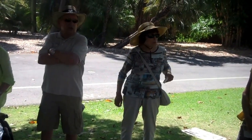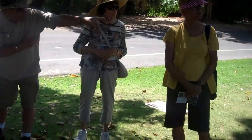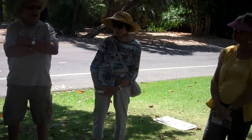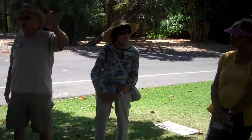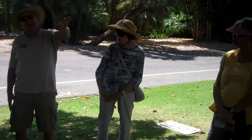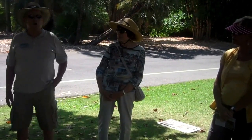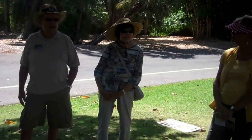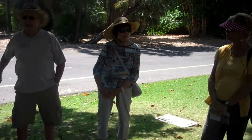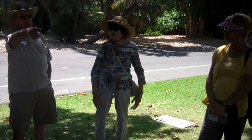So the Queen Anne Cottage became a guest house. Lucky lived over in the Hugo Reed Adobe, which he had added on to. The Queen Anne was where all the guests came, and it was a very popular place for all the socialites of downtown LA, Pasadena, and San Marino.